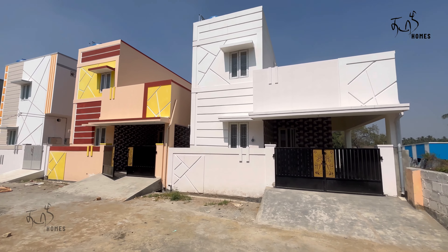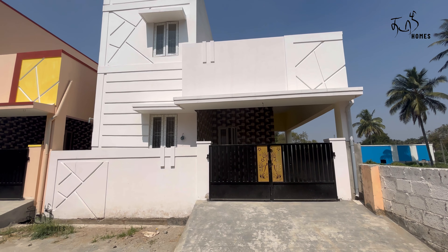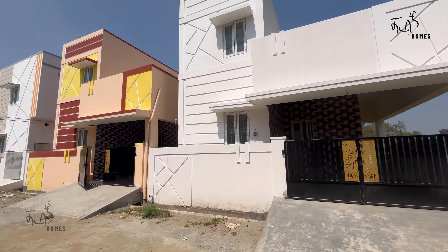Hi friends, welcome to Thamilivam channel. We are going to see a video in the Kenneth Keduvan area. We are going to make a video of this area.